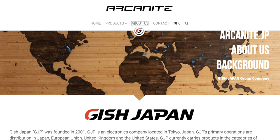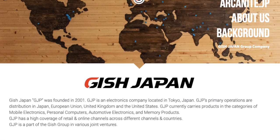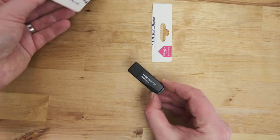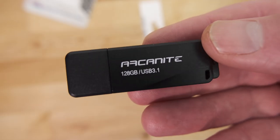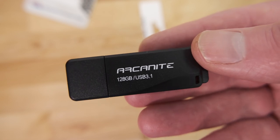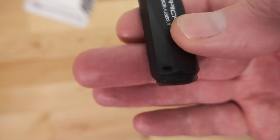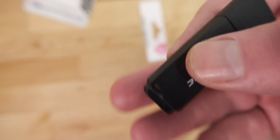I assumed that Arcanite was a Chinese brand, but after looking at their website, I found that it's a brand name of Gish Japan, a Japanese company based in Tokyo. So I ordered the 128 gigabyte version to try it out. The drive is fairly compact at around 56mm by 18mm, with a small hole on one corner for attaching it to a lanyard or keyring, and the plastic has a textured finish so it's resistant to fingerprints.